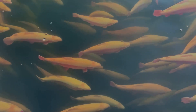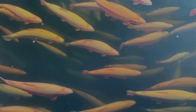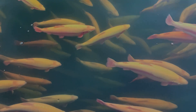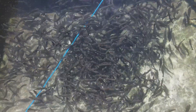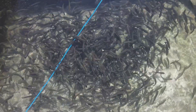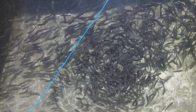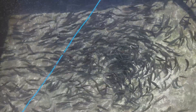At its core, the concept of probiotics is quite simple. Probiotics are beneficial bacteria that, when introduced into an environment, can have a positive impact on the health and well-being of the inhabitants. Just as probiotics can boost gut health in humans, they can also be a game-changer for our finned friends in fish farming.